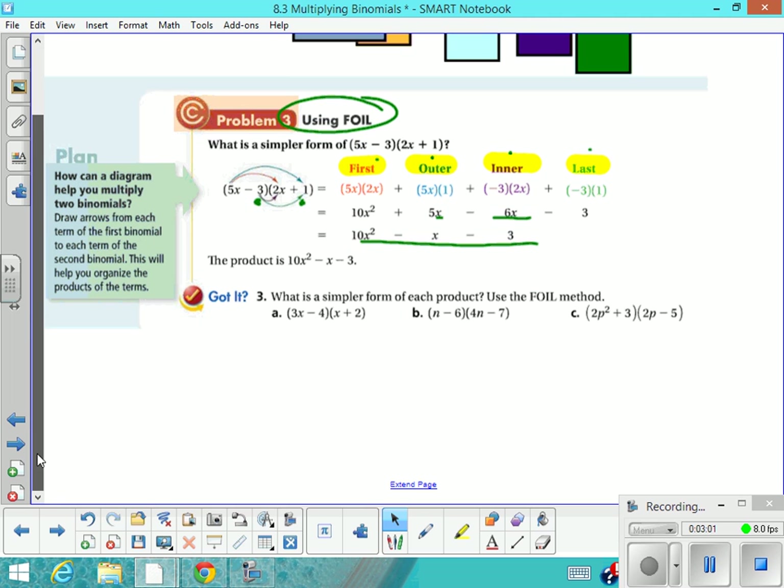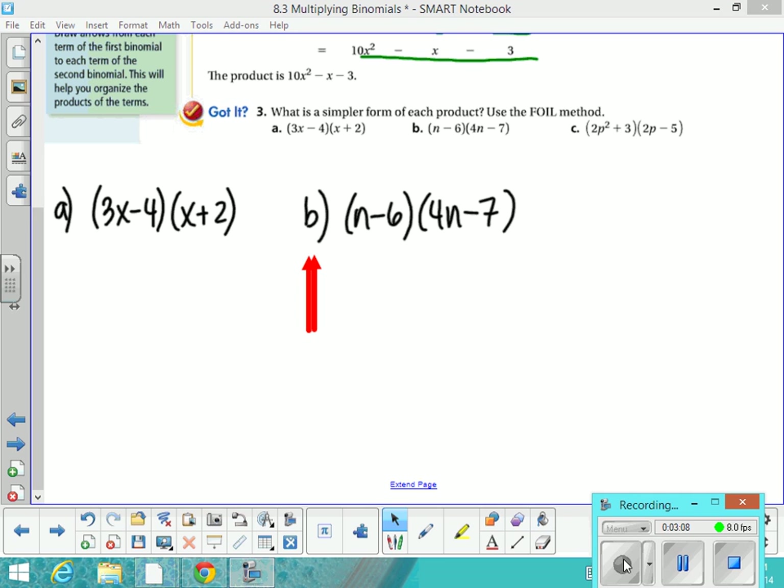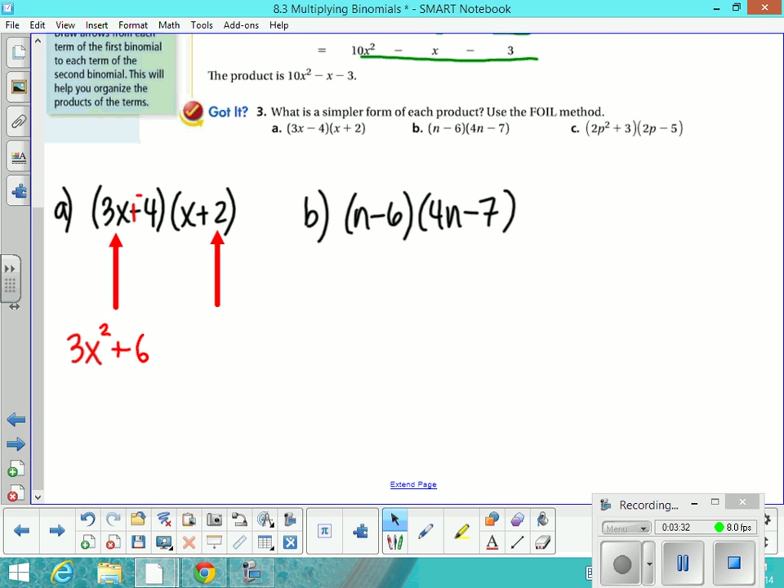Let's do some practice together. Let's practice with this first one. I'm going to go ahead and add the opposite, just because it's best practice in case you're not sure. So you want to multiply the first terms — copy that problem down. The first terms multiplied together: 3x times x gives you 3x squared. Then we're going to multiply the outside terms: 3x times 2, which gives you 6x.